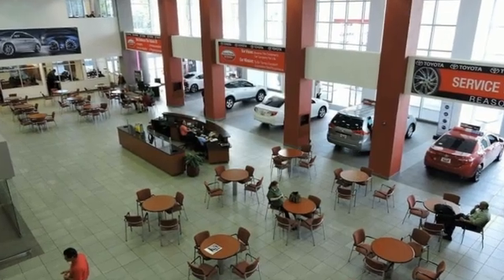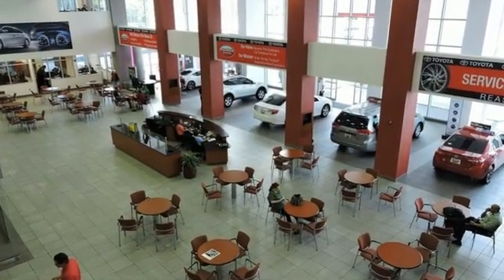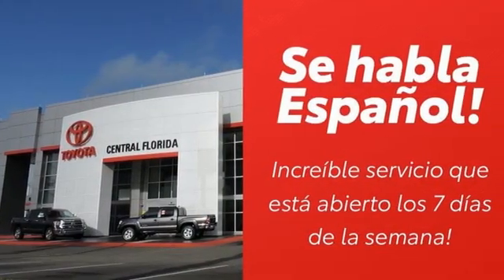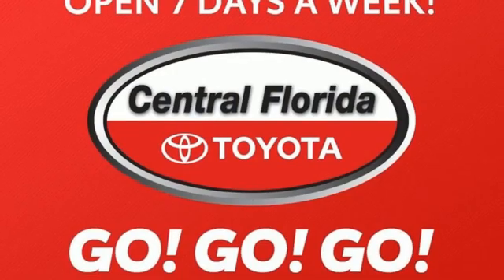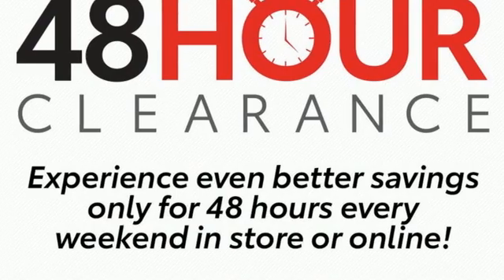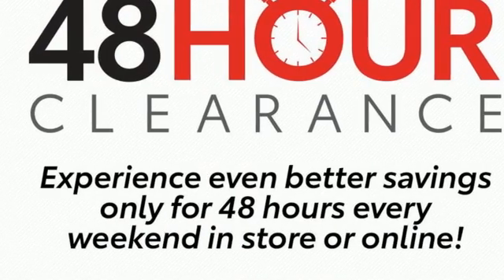Bluetooth streaming audio, dynamic radar cruise control, leather steering wheel, manual tilting steering column, inline four-cylinder engine, express open and closed sliding and tilting sunroof, gas pressurized shocks, and manual transmission.